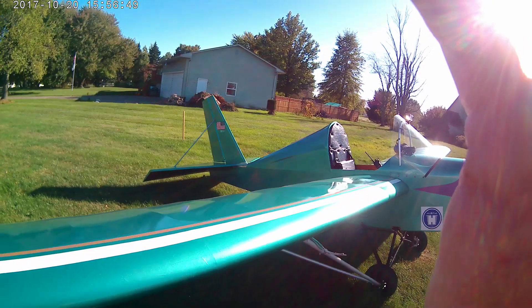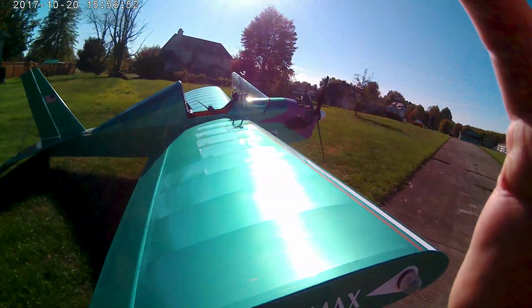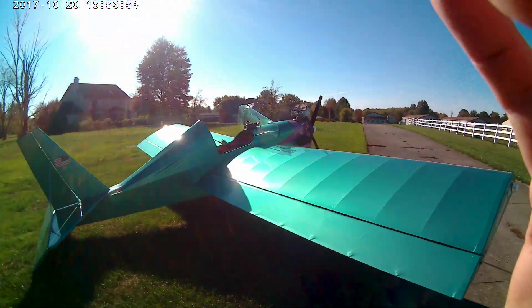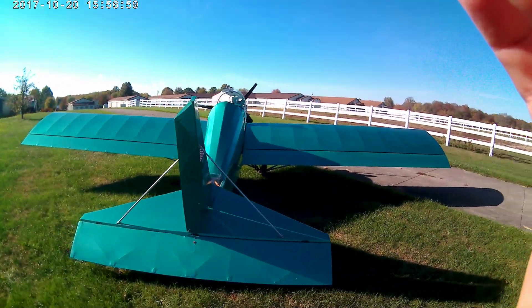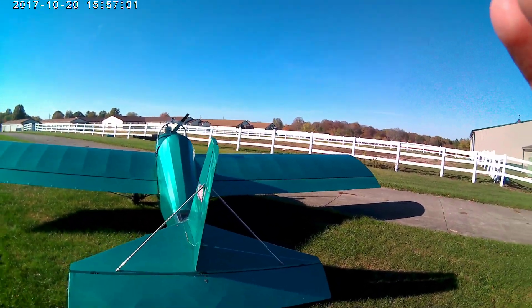It has a wingspan of 25 feet, weighs 325 pounds empty, with a stall speed of 32 miles an hour. It has a very poor climb rate with this small engine — at best 400 feet per minute.